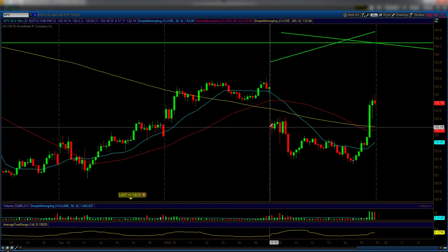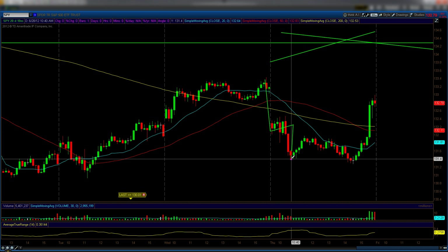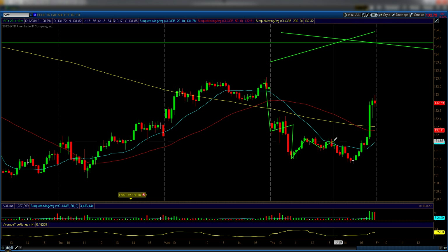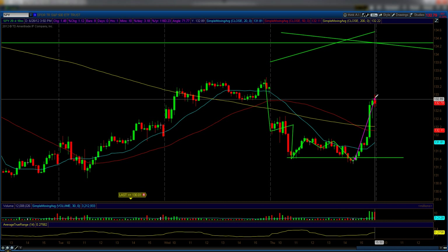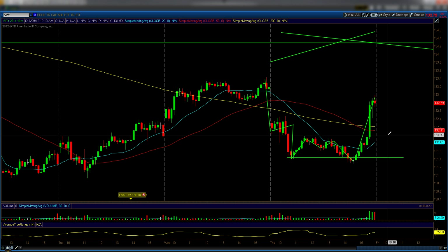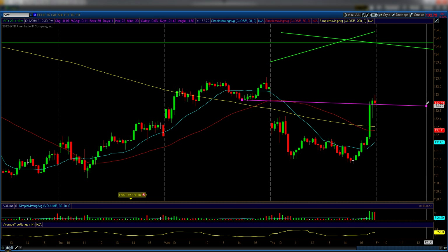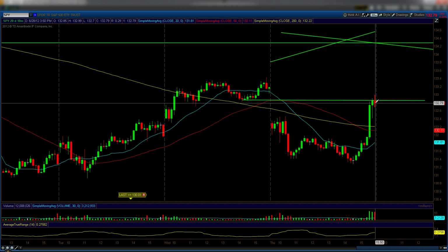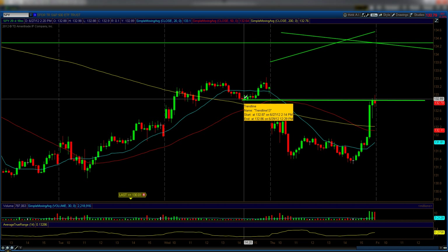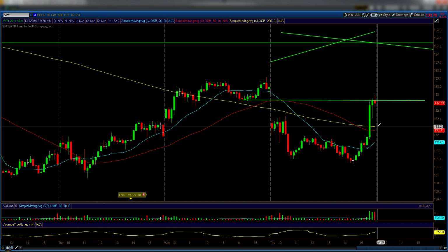We gapped down, had this bearish consolidation, came down, and then kind of just traded sideways. We double-tested this double bottom here, and towards the end of the day — boom — a huge buy to the upside. Someone knew something. This is why we read charts. There was a high possibility we would see some upside action in the after hours. We had a small pullback only because we are in resistance, with some people taking profits.